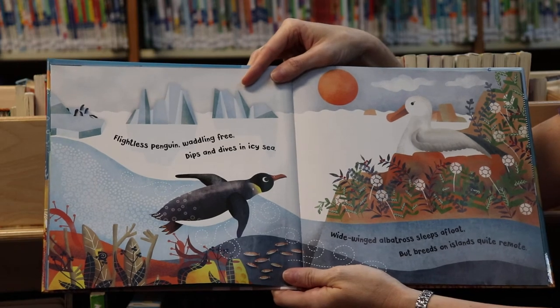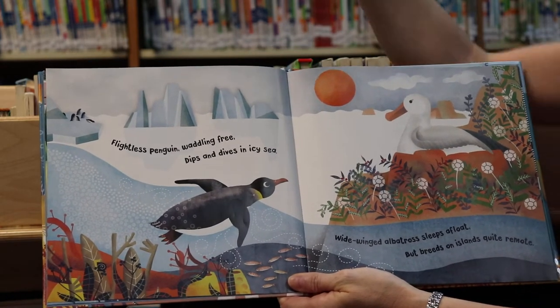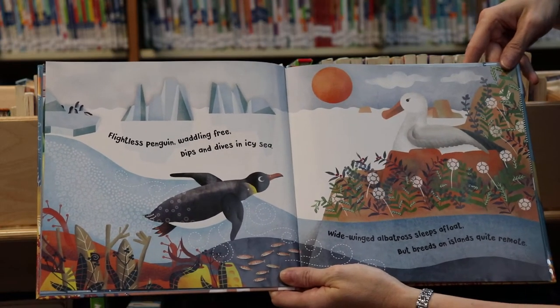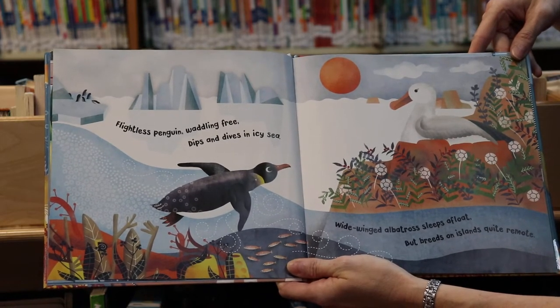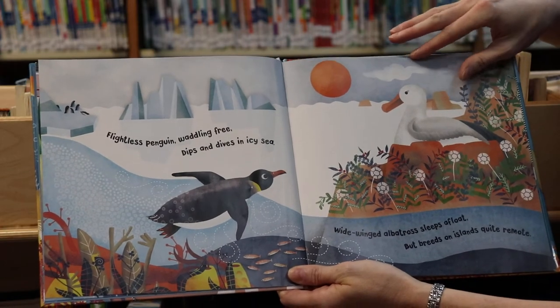Flightless penguin, waddling free, dips and dives in icy sea. Do you see him swimming? Wide-winged albatross sleeps afloat but breathes on islands quite remote. Look at the albatross — it's a big white bird.